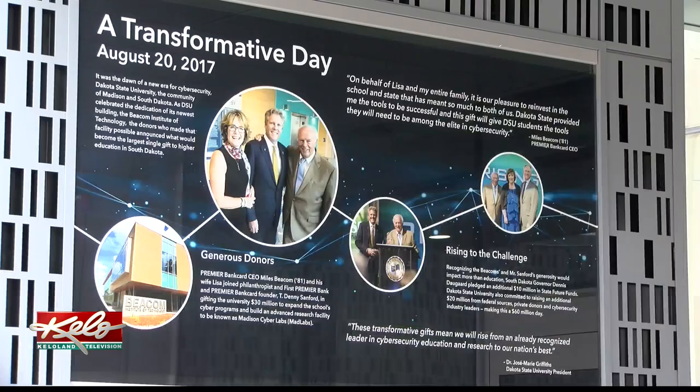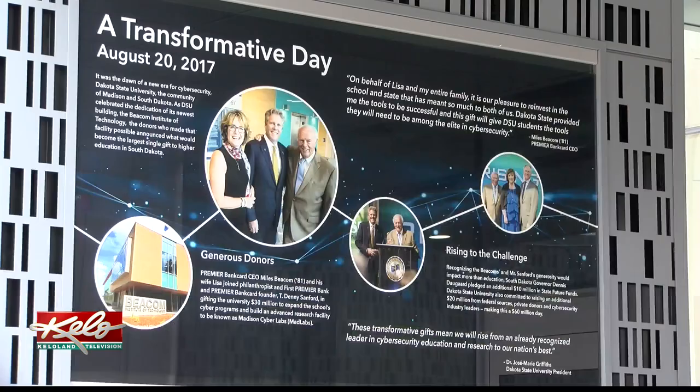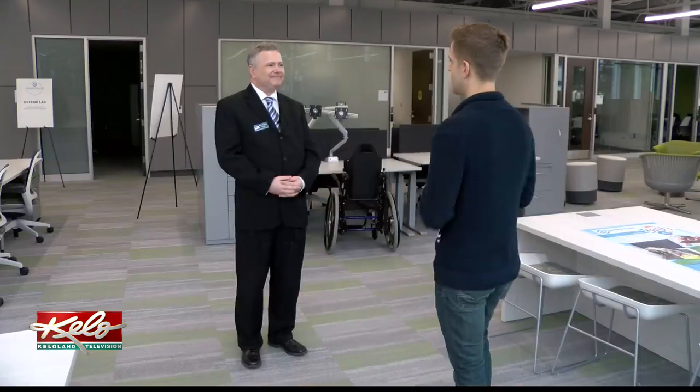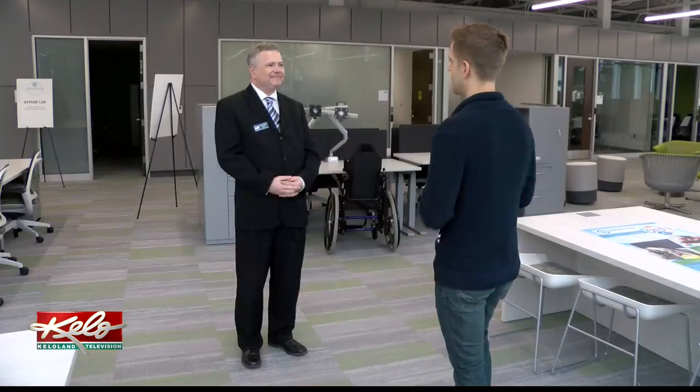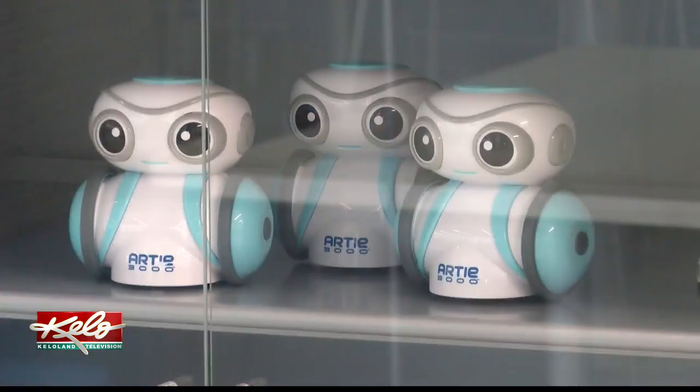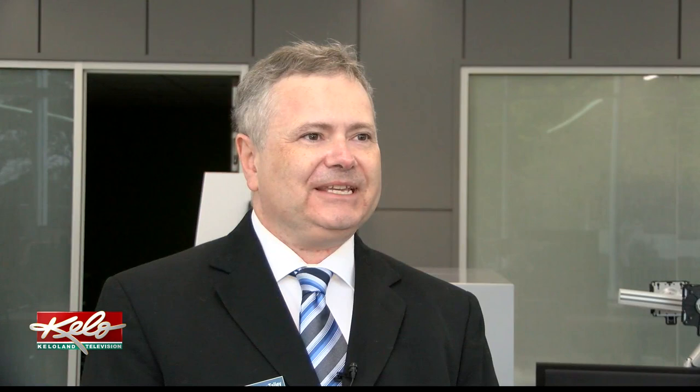The brand new building will allow undergrads, grad students, and faculty opportunities to research and solve problems. This is really going to put us on the map. Professor of Economics Daniel Talley says this design will accommodate collaboration and all sorts of gizmos and gadgets. Designed to be adaptable, we'll be able to adapt to the new technologies, bring them in here, and be able to figure out, hopefully, the best ways to harness them.